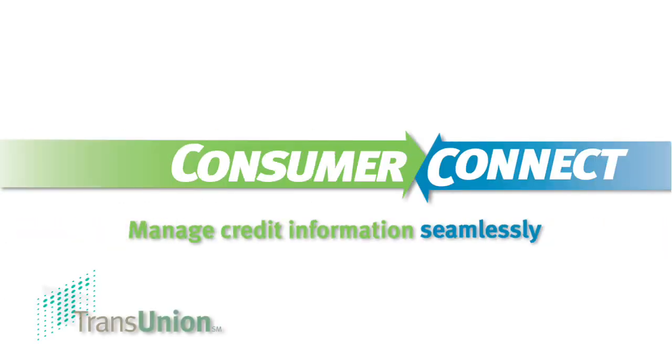Things like the credit score, attaining a loan, a car loan, a mortgage, and things like identity theft. Assembling all of those together into a specific consumer experience is what Consumer Connect empowers our partners to do.